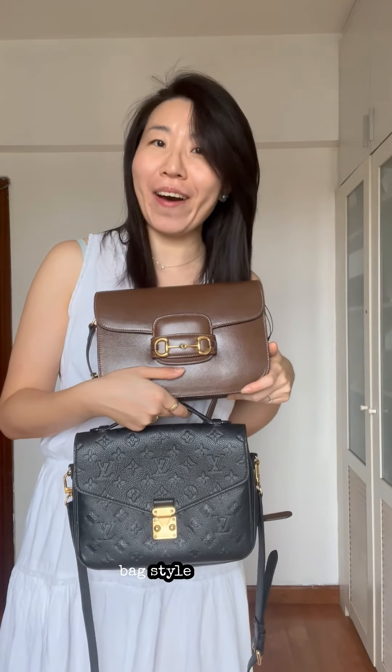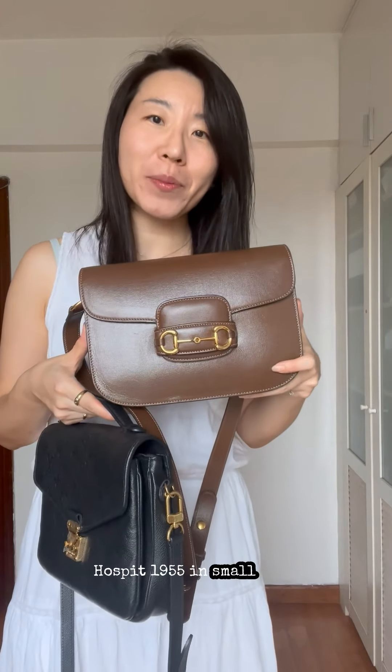Hi guys, welcome back to my channel. Today I want to do a comparison review of two very popular messenger bag style handbags. The top one, as you can see here today, is the Gucci Horsebit 1955 in small size.